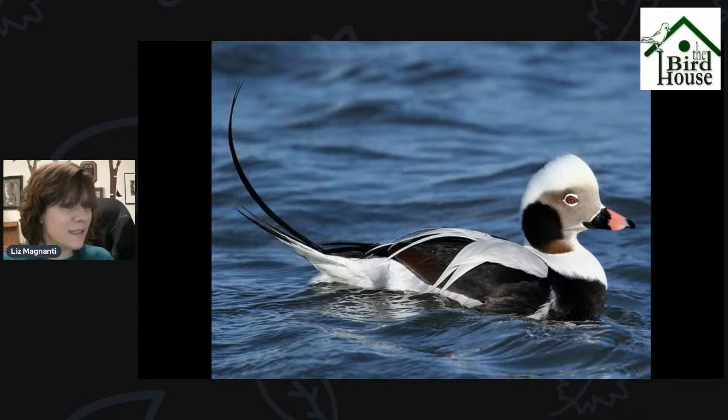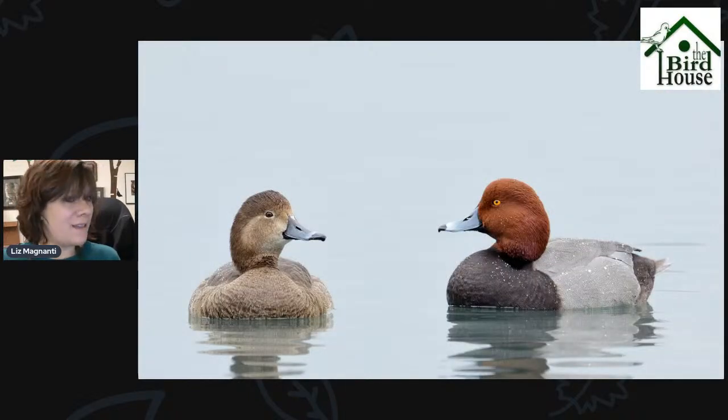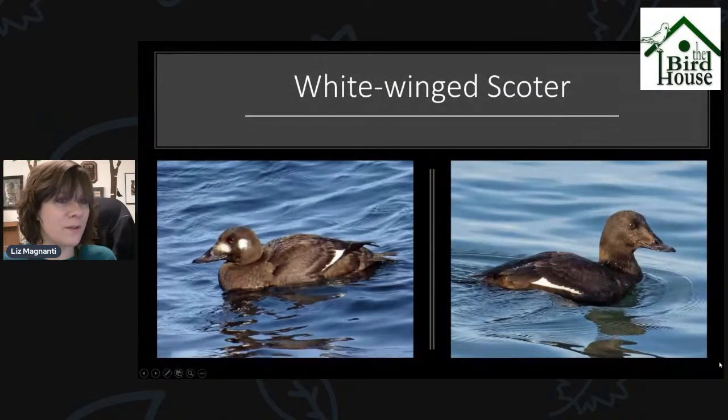Long-tailed Duck is another winter resident that we don't have here in the spring and summer, but they come into the area when it's colder out. They're being seen around the lakeshore and around Irondequoit Bay — anywhere with a wide open area of water — so keep an eye out for Long-tailed Duck. Redhead is another waterfowl species to watch for; the male has a bright red head and a bluish colored bill tipped in black.